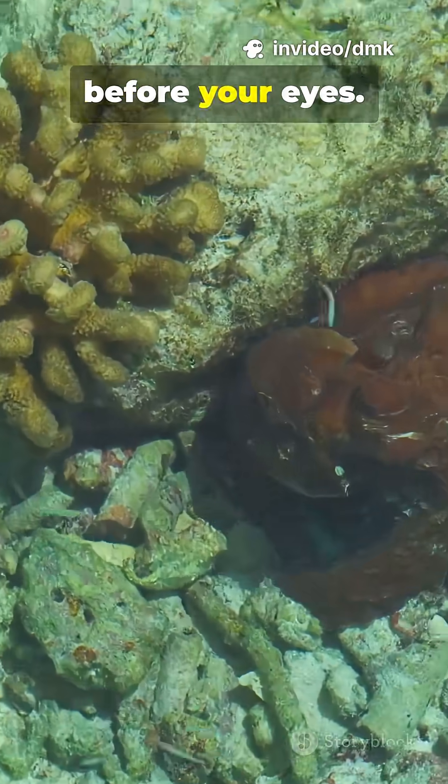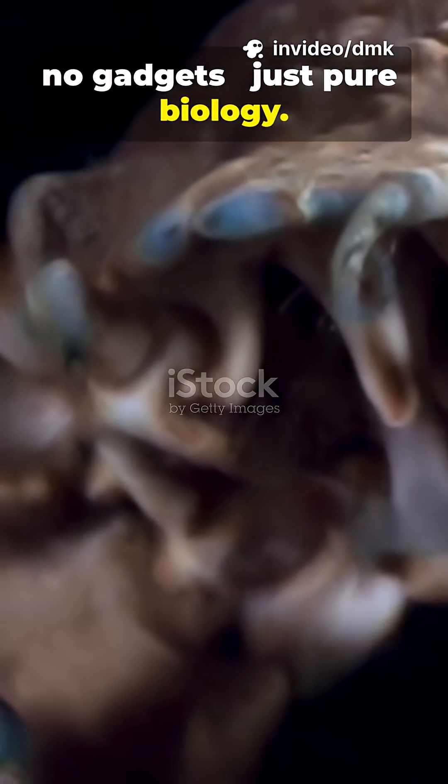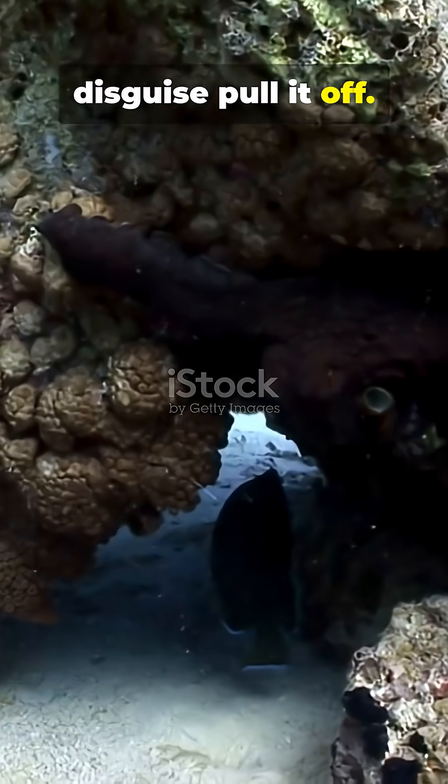Octopuses can disappear right before your eyes. No magic, no gadgets, just pure biology. Here's how these masters of disguise pull it off.